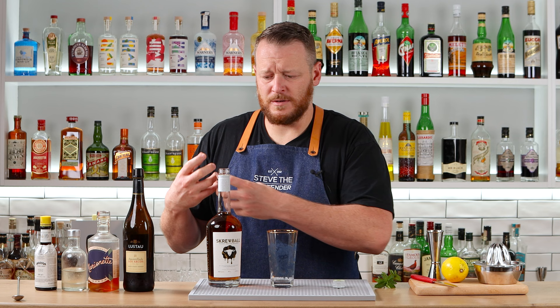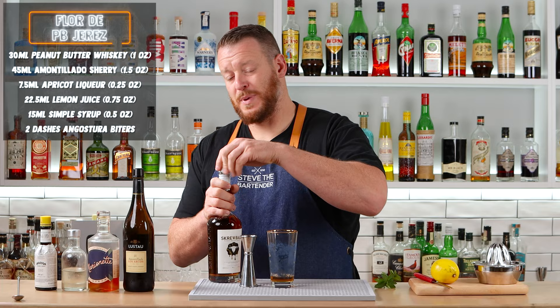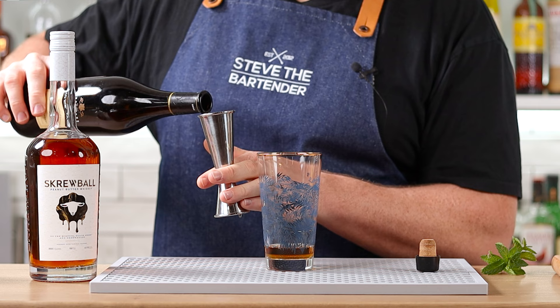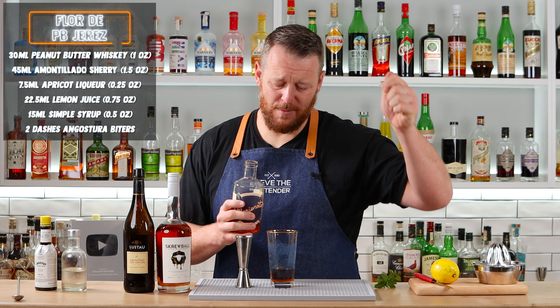Peter only measured one ounce — 30 mil — rather than going one and a half ounces. So one ounce, 30 mil, and then he's paired it with a dry sherry, in particular an Amontillado sherry: 1.5 ounces, 45 mil.